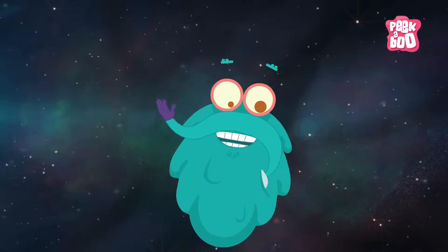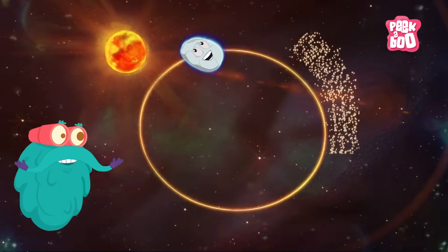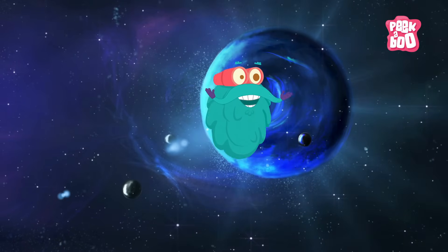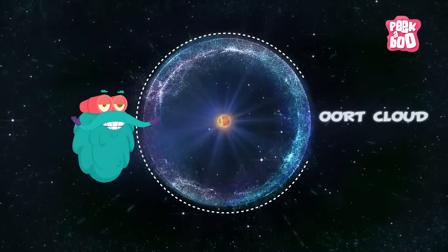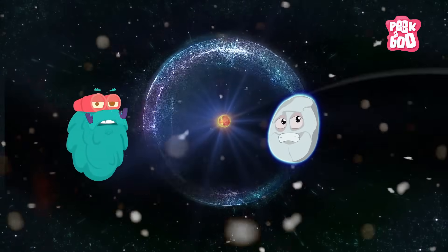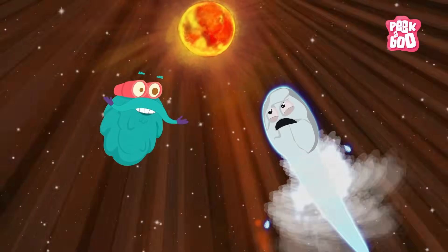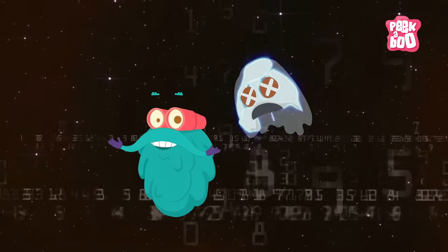Have you ever wondered where comets are usually found? They do orbit around the sun mostly, but they spend billions of years in the Kuiper Belt or in the Oort Clouds. The Kuiper Belt is found beyond the orbit of Neptune. The Oort Clouds are found in the outermost reaches of the sky. Comets live here because it's cold here. Unfortunately, they don't live long once they enter the warmer part of the solar system. Traveling through the inner solar system eventually kills them.